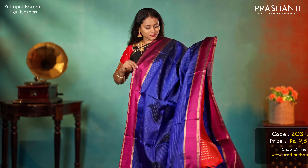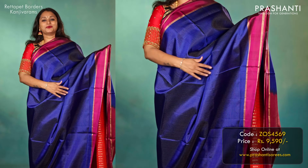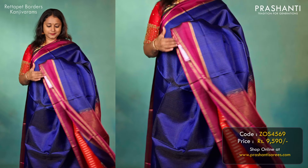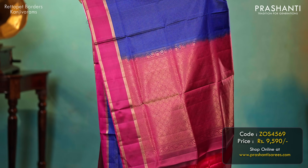Navy blue with magenta — one more beautiful saree with retapet borders. A line checked pattern runs all over the saree, with a contrast rich zari woven pallu and a matching blouse, priced at 9,590.